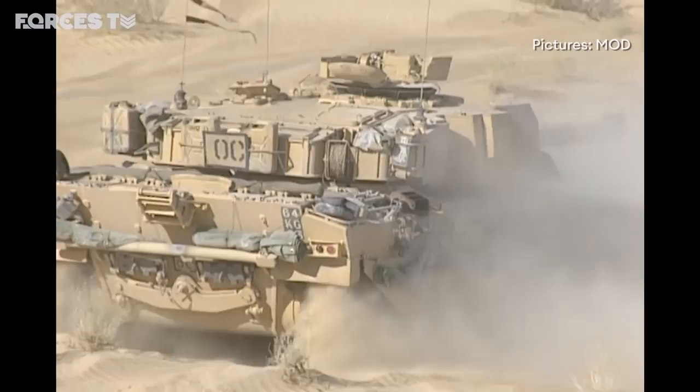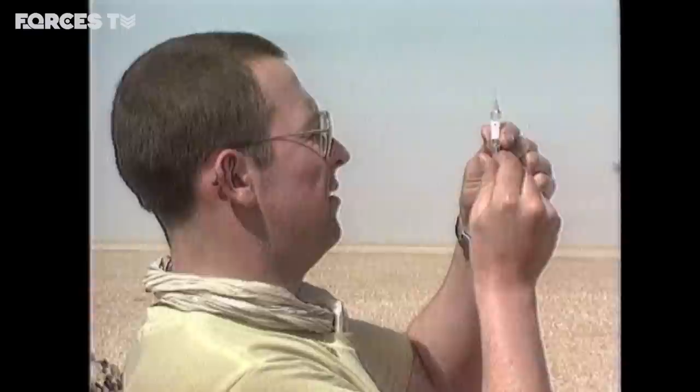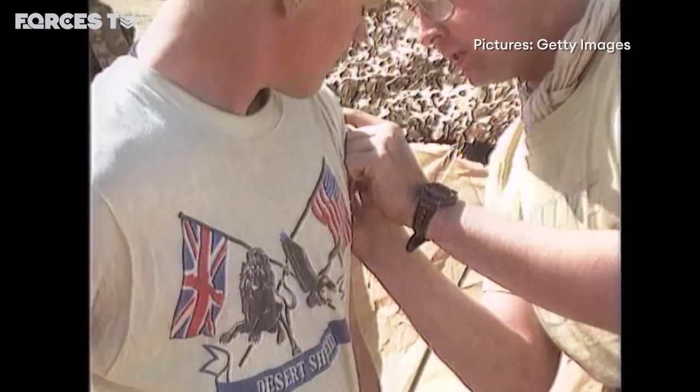Tanks, now specially adapted for the desert dust, trained for weeks. But the number one concern was an Iraqi chemical and biological attack. For months, soldiers had to take nerve agent protection pills. Anthrax and plague vaccinations were part of a cocktail of injections. This was later blamed for a set of conditions that became known collectively as Gulf War Syndrome.